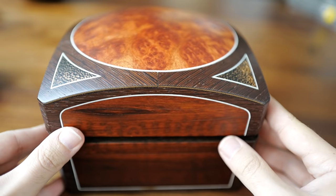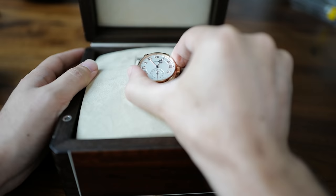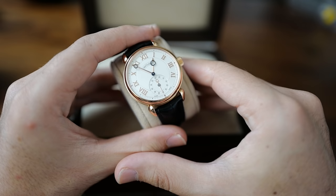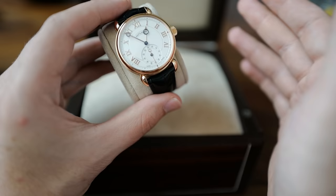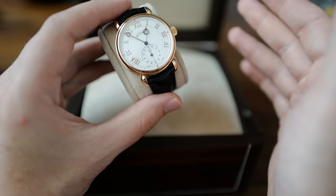This is a Kari Voutilainen Vingt 8. For those of you who've seen my Kari Observatoire review, you know a little bit about Kari and his watches. But this is his fully in-house model. He basically used the money from the Observatoires to create the workshop and structure needed to produce a completely in-house model.